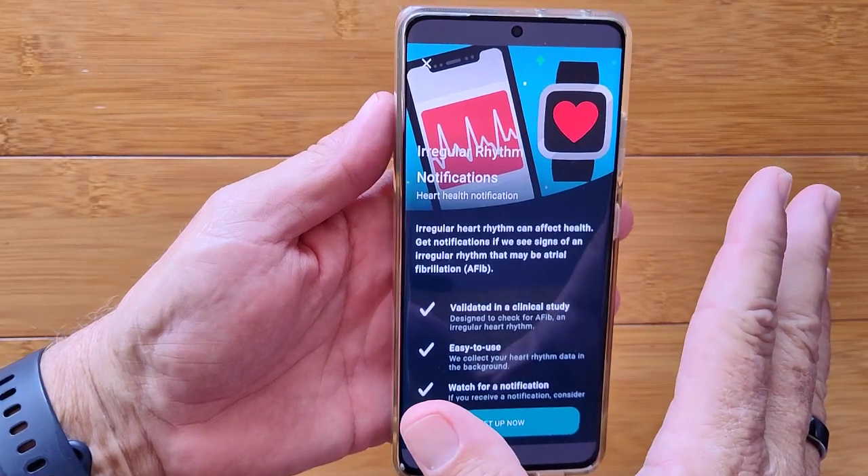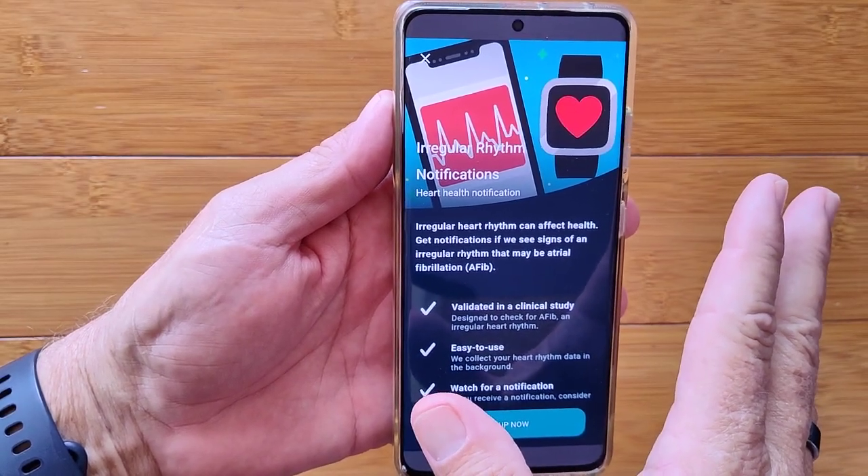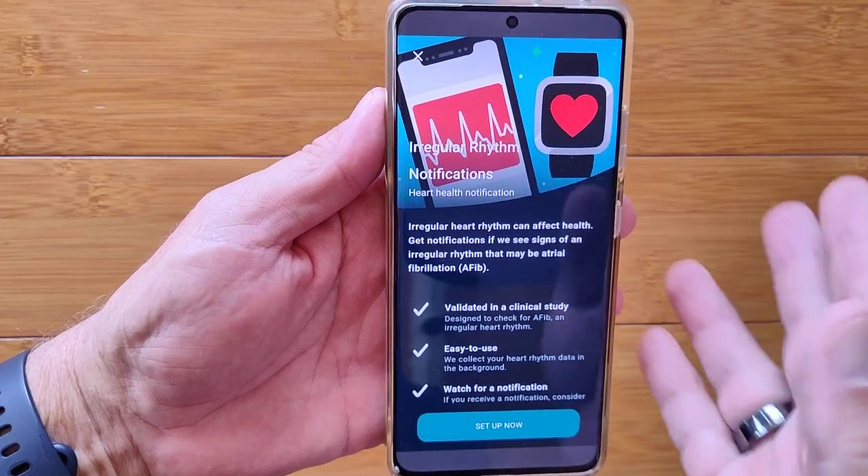It's not available if you have been diagnosed with AFib — that's atrial fibrillation.